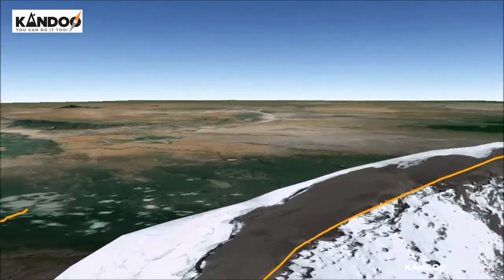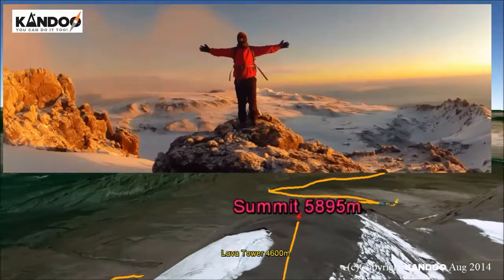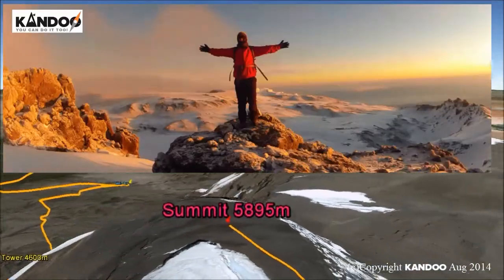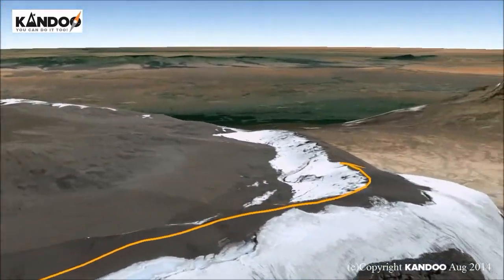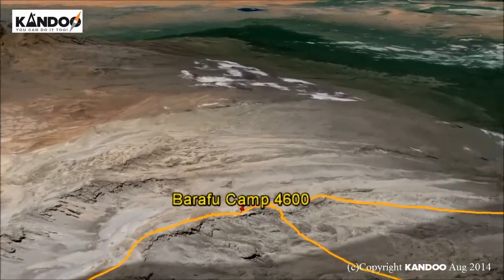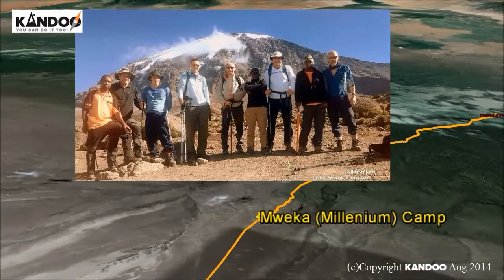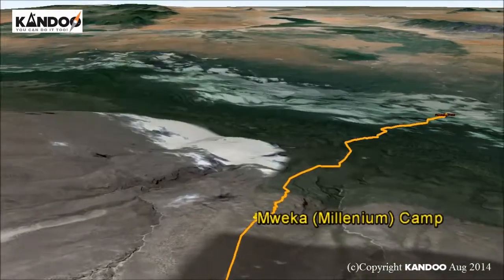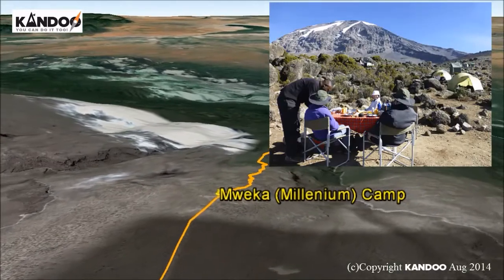Weather permitting, at Uhuru Peak we will have reached the highest point on Mount Kilimanjaro and the continent of Africa. It can be very cold at night at these elevations but it will be quite warm by the end of the hiking day. From the summit we descend down to the Mweka Hut campsite via Barafu for lunch. Trekking poles will be needed for the loose gravel going down to Mweka Camp at 3,100 metres. Later in the evening we will enjoy our last dinner on the mountain and a well-earned sleep.